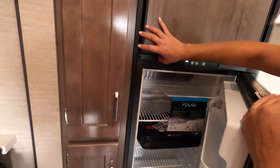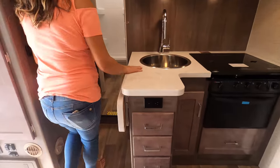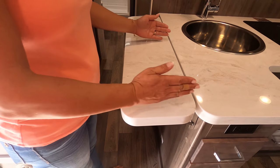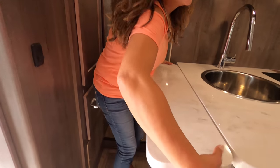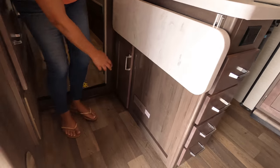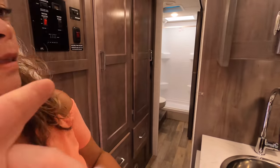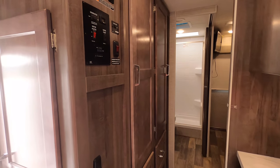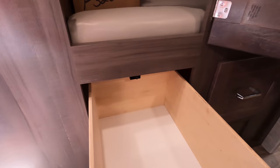We've got the two-way refrigerator that runs off propane and shore power. Back over here in the kitchen — solid surface countertop, which I totally missed. Very nice for a class like this. I like how they elongated the counter extension. Under here we have another cabinet, and there's a drawer here as well — very nice. And then there's a wardrobe area — it's all connected into one unit with a nice big drawer.